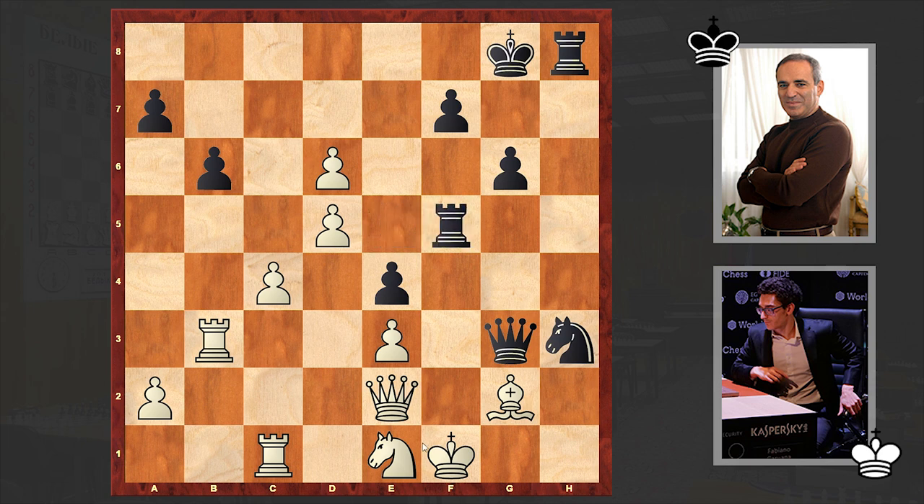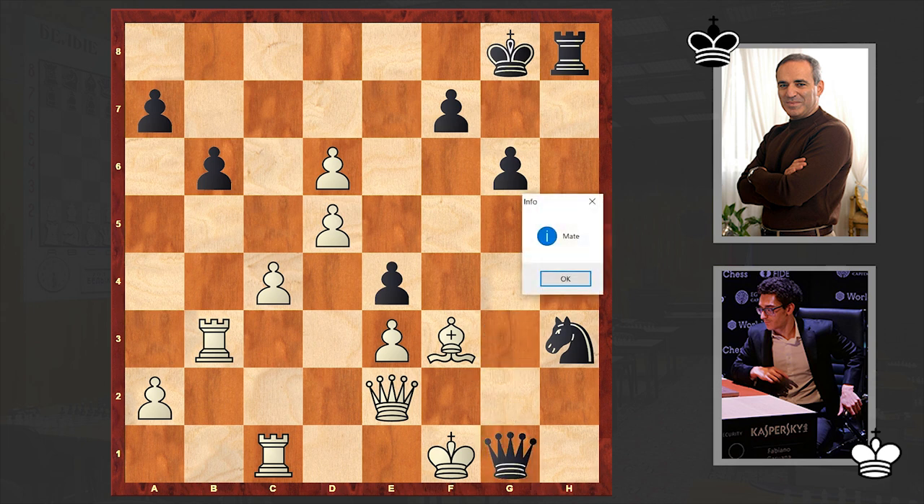With his next move Kasparov forced a resignation. According to Stockfish, taking on f3 wins faster, but Kasparov chose the Rxf3 continuation, which in my humble opinion looks more beautiful. In case of Qxf3, you just win that queen. And if Bxf3, then Qg1 checkmate can appear on the board.